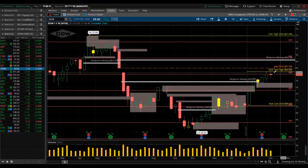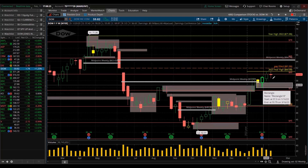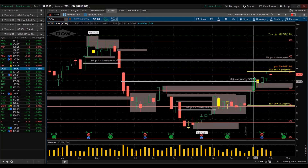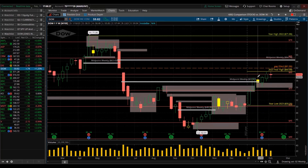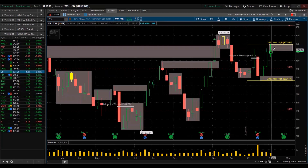Dow Chemical also made a new high for the year and then closed red — almost like a doji. We may see a reversal coming next week. A lot of things showing that it's not looking good. Goldman Sachs also new high for the year and then sold off.